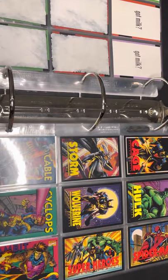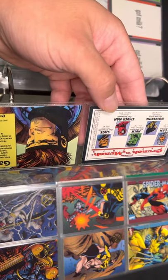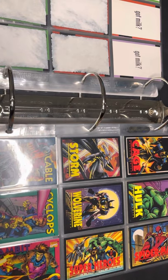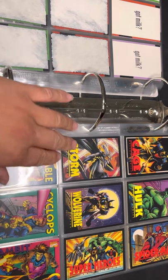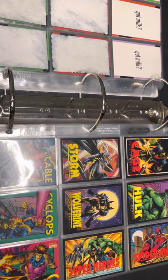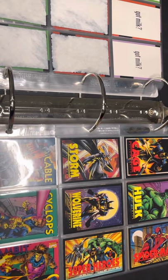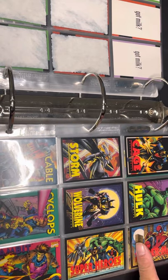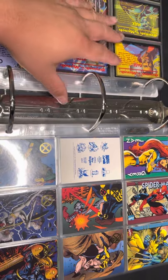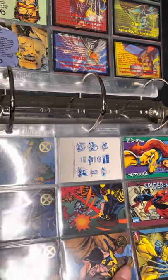Next set is Crunch and Munch, which came out in 1993. They came with a box of Crunch and Munch and a card. The whole set is six cards with two series. Series one has Cage, Hulk, Spider-Man, Storm, Wolverine, and all the superheroes. Series two has Cable, Cyclops, Gambit, Jean Grey, Spider-Man, and Wolverine.